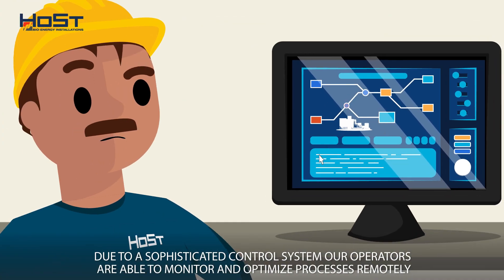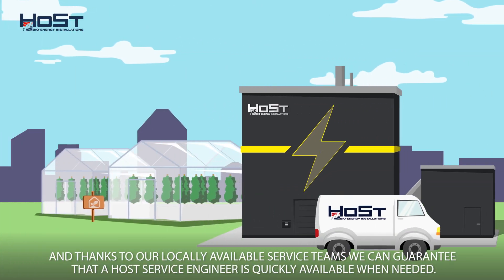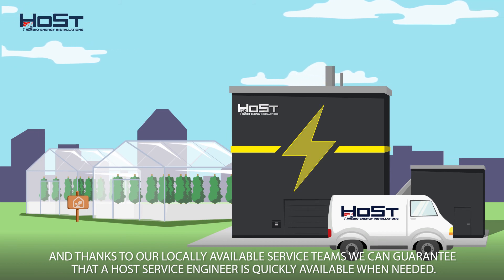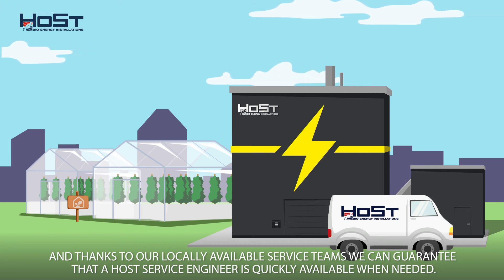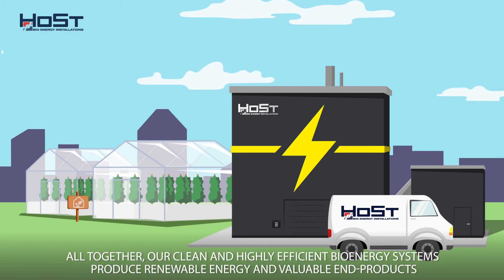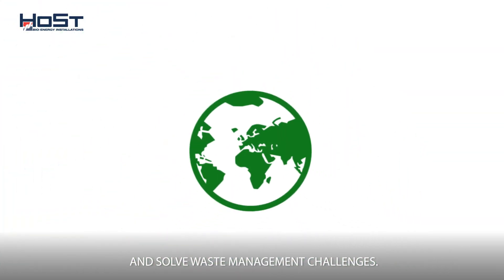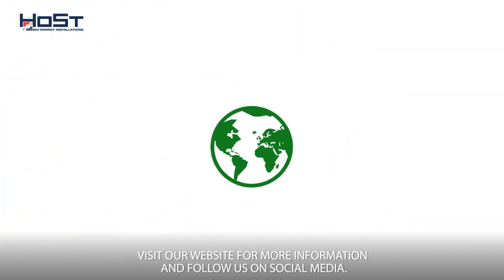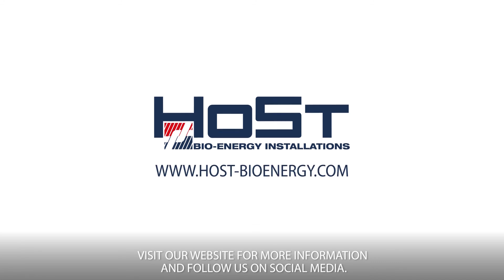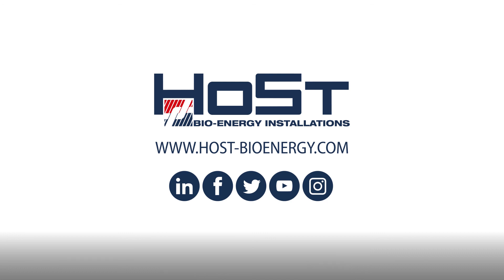Thanks to our locally available service teams, we can guarantee that a Host Service Engineer is quickly available when needed. Our clean and highly efficient bioenergy systems produce renewable energy and valuable end products and solve waste management challenges. Visit our website at www.hostbioenergy.com for more information and follow us on social media.